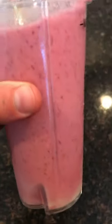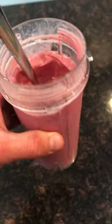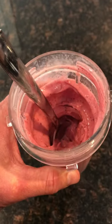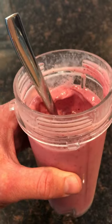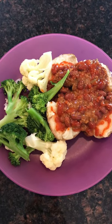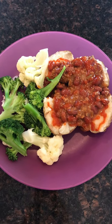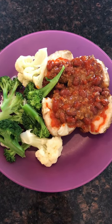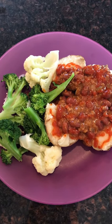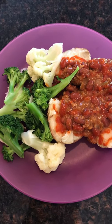Around 6 o'clock I had a smoothie — just a banana, some frozen berries, and some almond milk, pretty simple. That was the start of my second meal, and then after the smoothie I had two plates of potatoes and veggie chili with mixed vegetables. So that was pretty much it — thanks for watching everyone, give a thumbs up if you enjoyed!